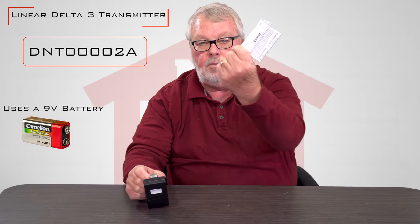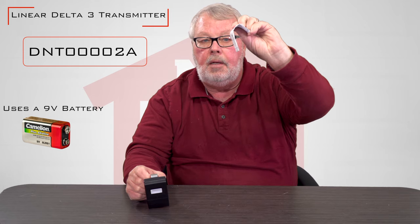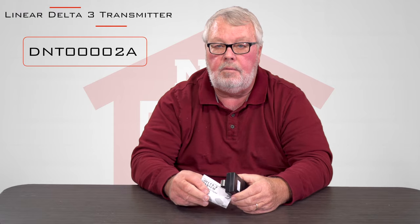It comes with a metal clip on the back, and that metal clip is designed to clip it to the visor of your car and keep it secure so it's not rolling around. It comes with a brand new battery and a very well-written set of instructions. So buy it with confidence — we sell a lot of them, and if you've got any questions, you can always give us a call. Thank you.